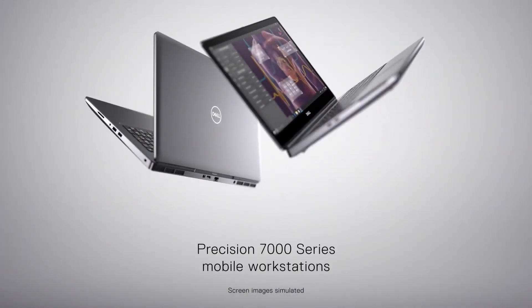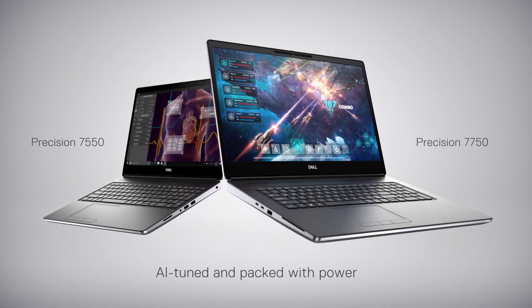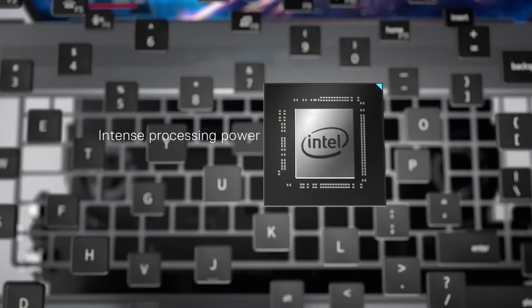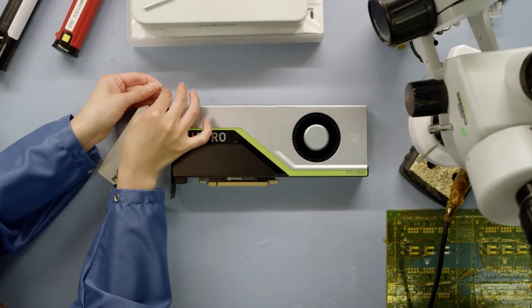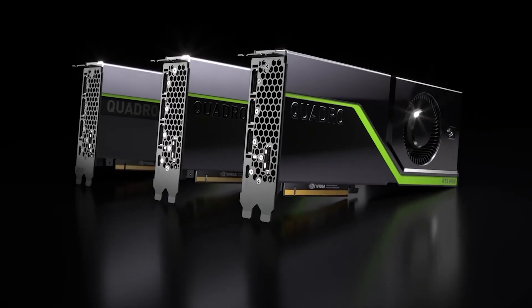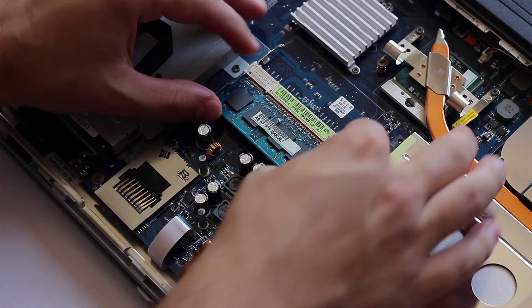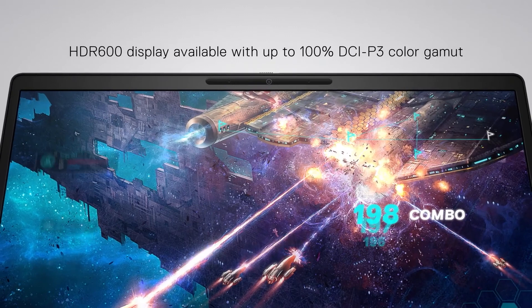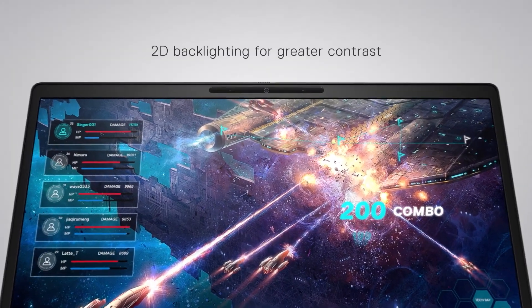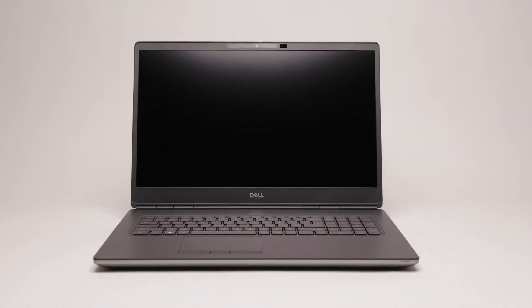Number 2: Dell Precision 7750. It's hard to stress just how stratospherically powerful this machine is. Combining the intense processing power of a 5.3 GHz i9 or Xeon processor with a Quadro RTX 5000 graphics chip packing 16 gigabytes of DDR6 graphical memory, on top of 128 gigabytes of DDR4 system memory, on top of 8 terabytes of PCIe 3.0 M.2 storage, and a UHD 100% color-correct Adobe RGB 17.3-inch screen. This machine is no-holds-barred and the price of a car.